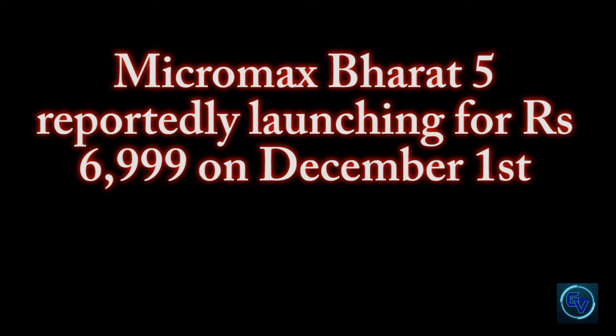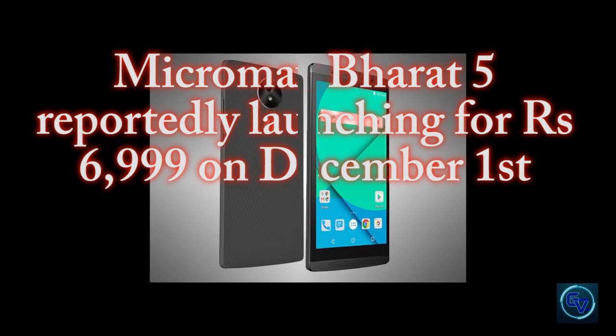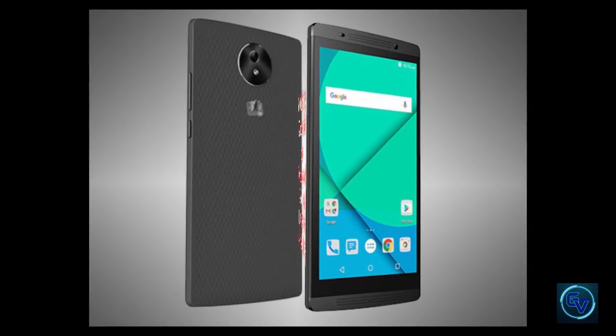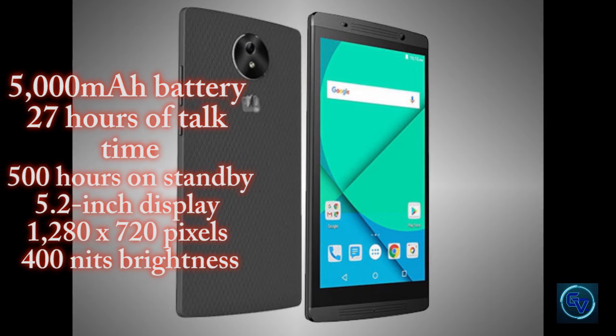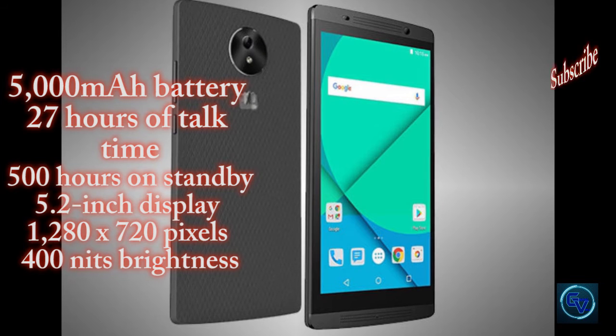The first update comes from Micromax Bharat Fi, reportedly launching for Rs. 6999 on December 1st. According to the source, the main highlight of this handset would be its BFly 5000mAh battery with support of reverse charging, meaning the user can charge their other devices using the Bharat Fi.